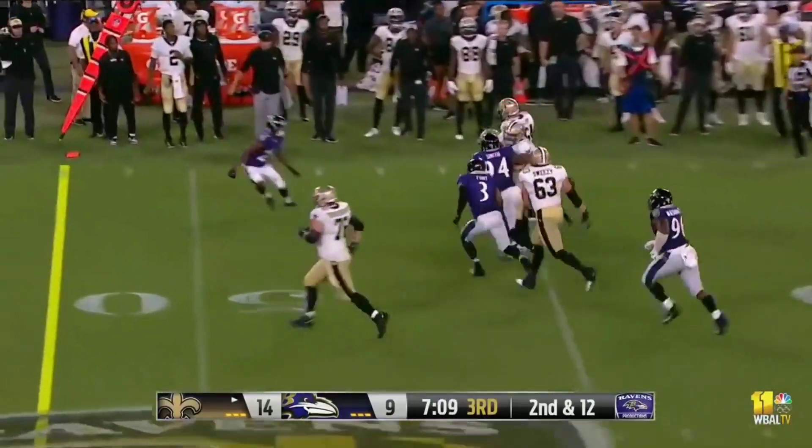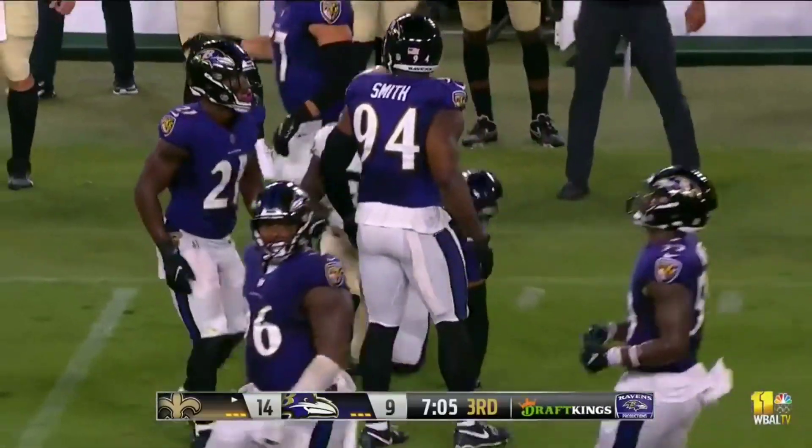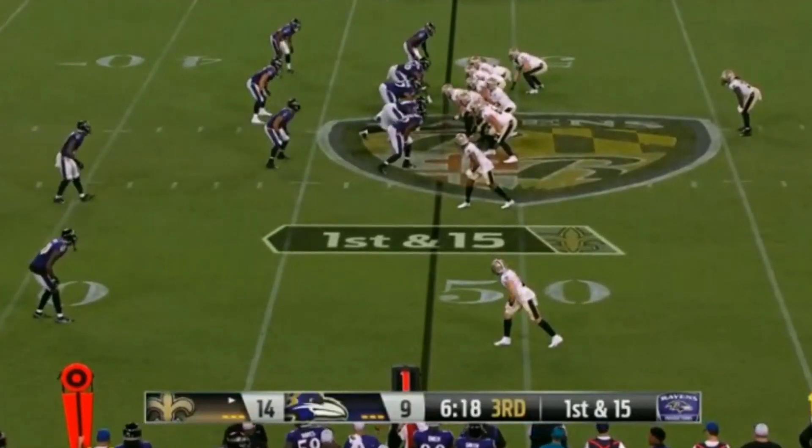Screen pass complete. Jones across the 45, across midfield all the way down to the Ravens 43. LJ Fort is looking to extend the win streak — he's looking to the young guys to extend that to 18.